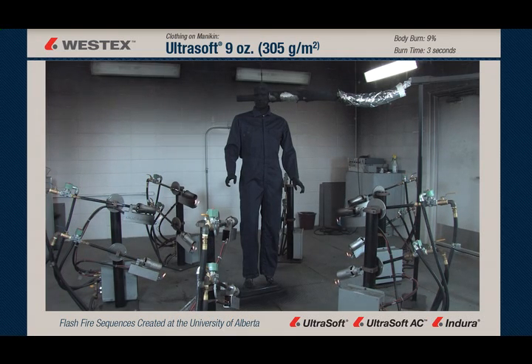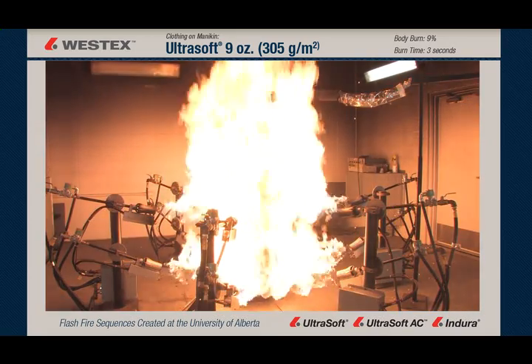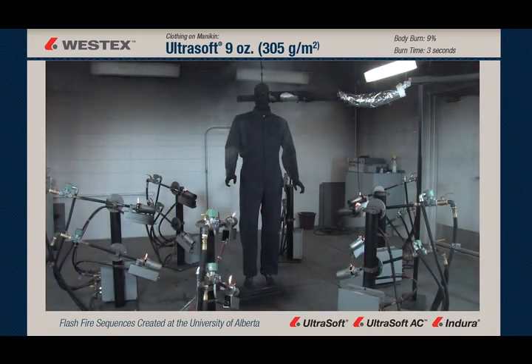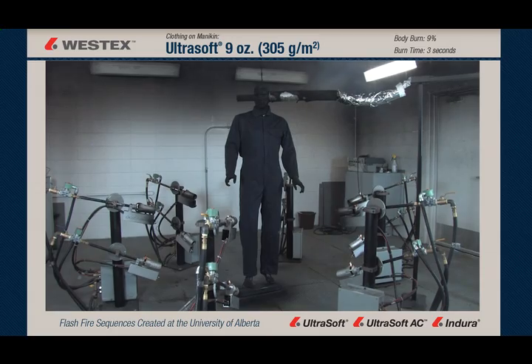This mannequin is wearing a Westex Ultra Soft Nine Ounce Coverall. The flash fire is over — there's no after flame, there's no visible garment degradation, shrinkage either vertical or radial, no damage really at all.